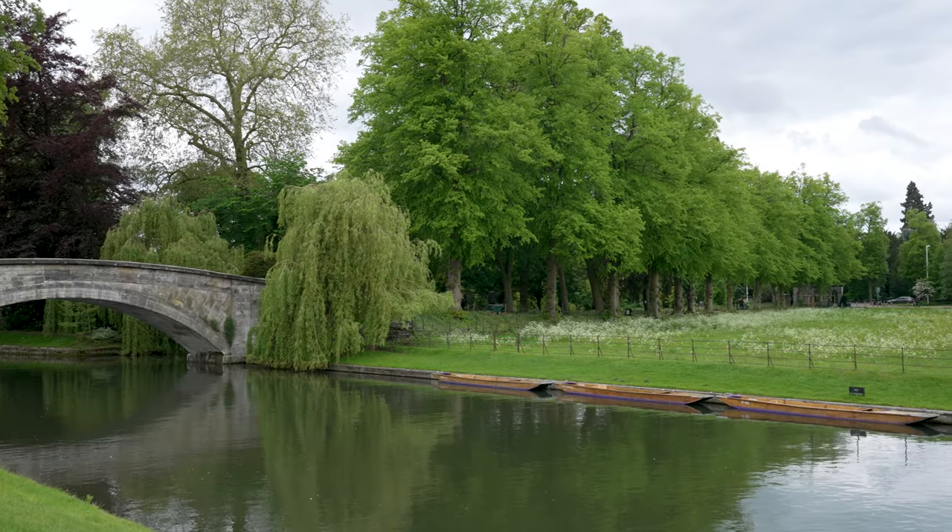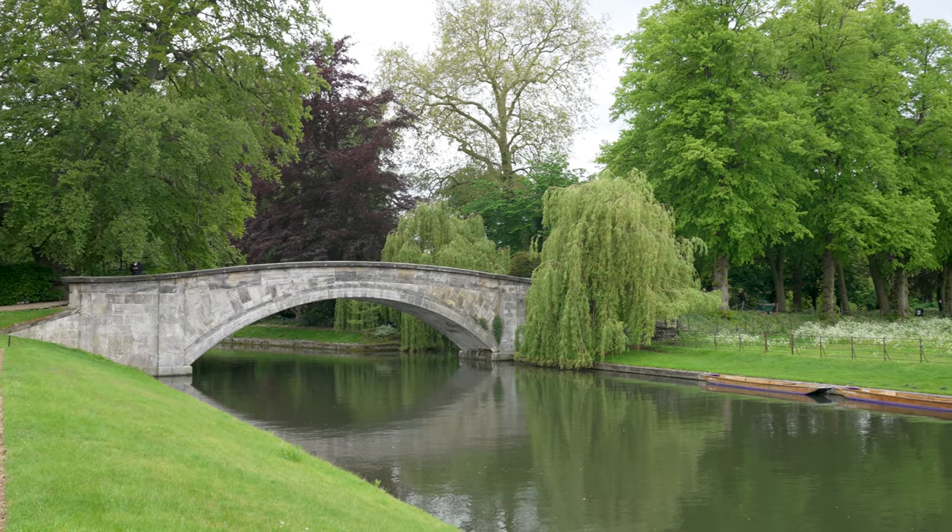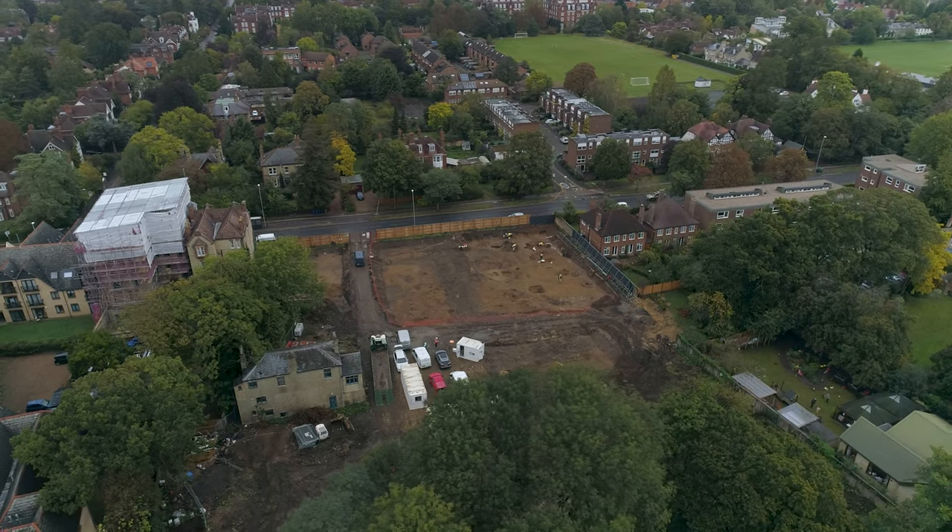In one sense, the origin of this particular dig could be dated to the 1930s, which is the rough date of the accommodation buildings at the Croft Garden site on the Barton Road, which are owned by the College.